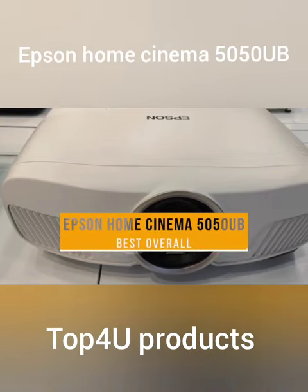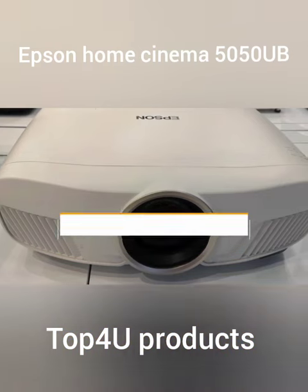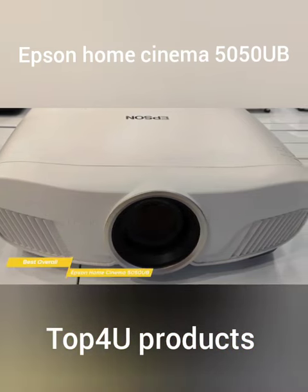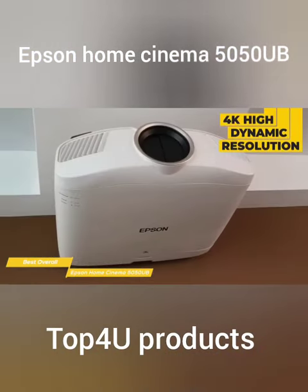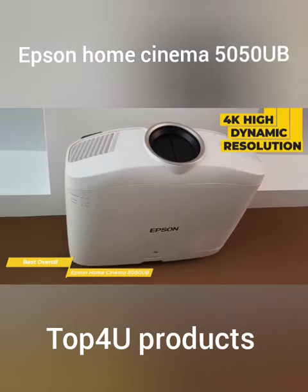Epson Home Cinema 5050UB: Best Overall Home Theater Projector. If you're looking for the best overall home theater projector, look no further than the Epson Home Cinema 5050UB. This projector offers exceptional image quality, advanced features, and versatile connectivity options.